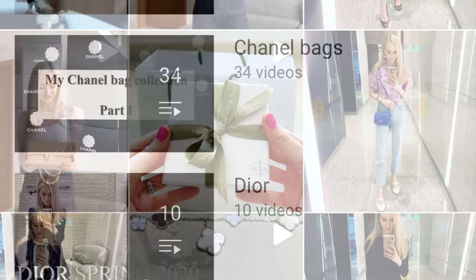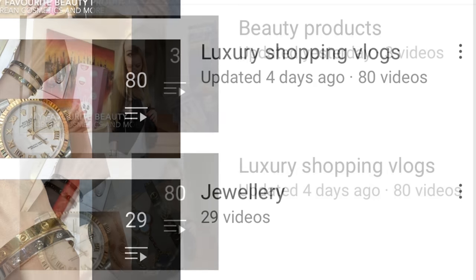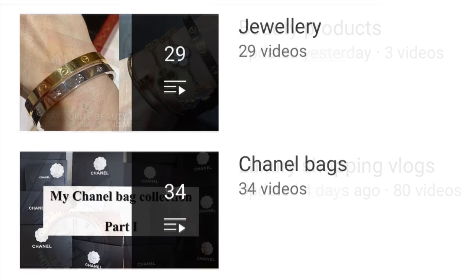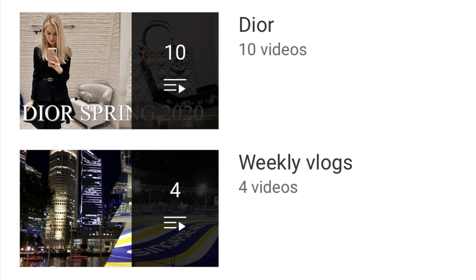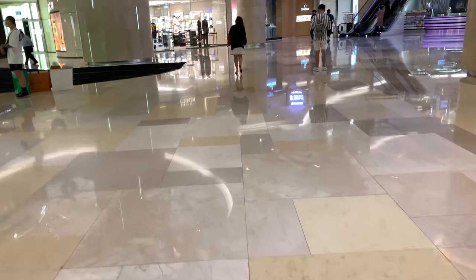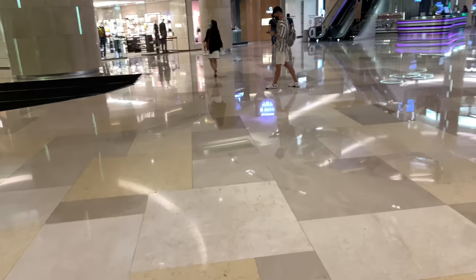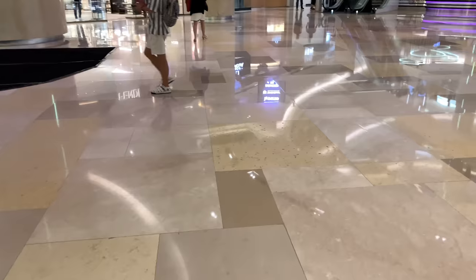Please consider checking out my other playlists — I have posted quite a few videos about beauty, luxury shopping, jewelry, Chanel bags, Dior, weekly vlogs, travel vlogs, and style and fashion. I'm currently at Ion Shopping Center and I'm going to go straight to Cartier to have a look at some items from the Clash collection.